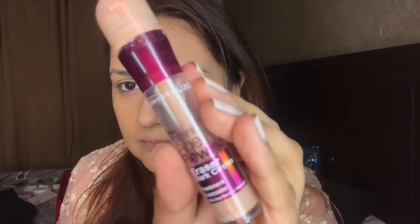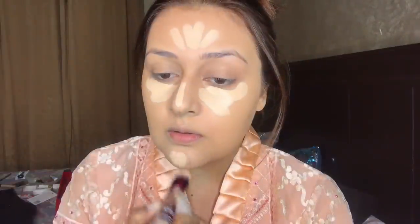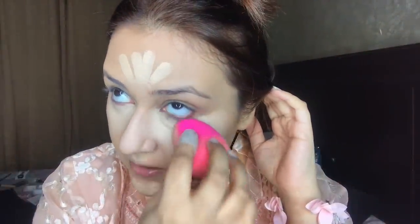Now I am using the concealer — Age Rewind in shade Light Pale. It was a little dark for my skin, so I thought I would use a lighter concealer. I am blending it out nicely under my eyes with the help of the Beautify by Amna beauty blender. You can see the under-eye area is very bright after using this concealer.